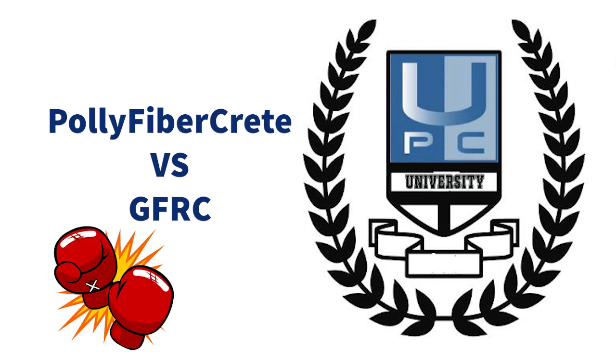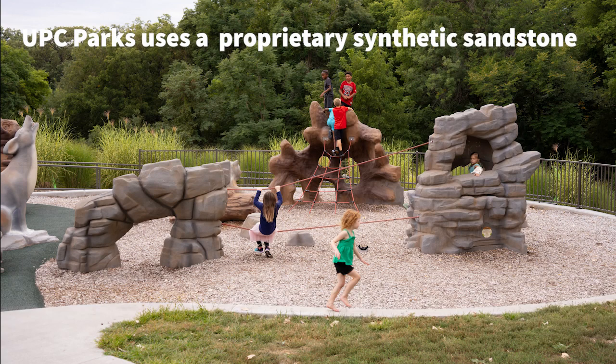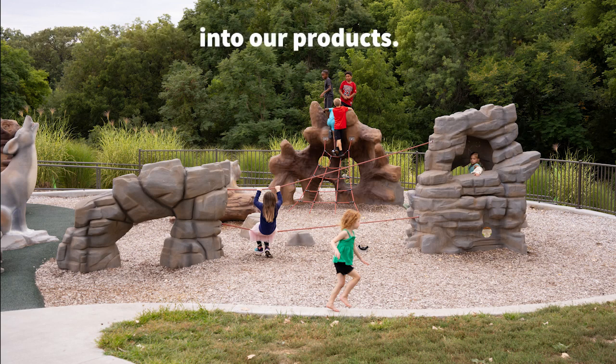When it comes to concrete products, there is no better grudge match than that of polyfibercrete and GFRC. So let's dig into the pros and cons of both today on UPC University. UPC Parks uses a proprietary synthetic sandstone. We call this product polyfibercrete, and it is how we get the shapes, caves and ledges into our products.